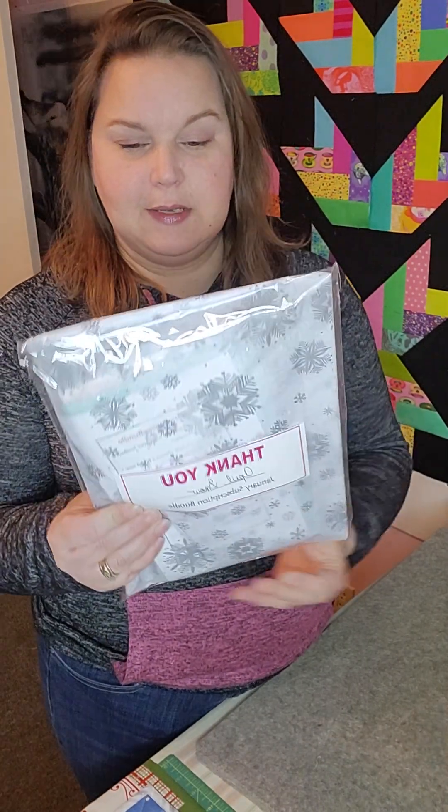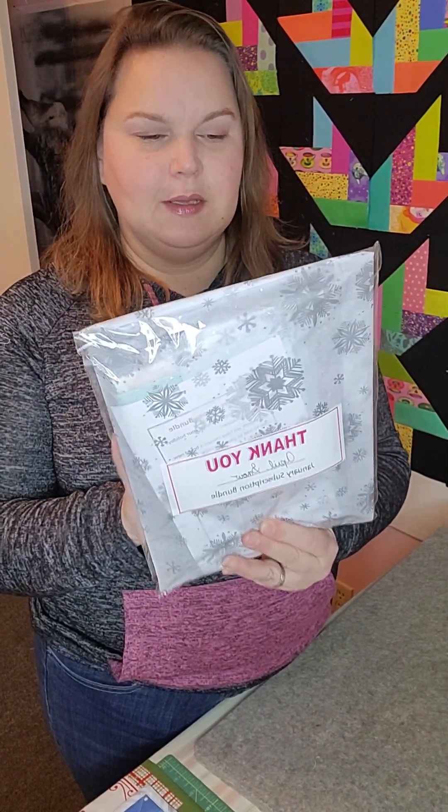Good morning quilters! It's April here with the January Vanderhoof Quilters Corner Bundle. It's another really nice sized bundle and I'm feeling something a little on the hard side in here, so I'm really curious to see what we got.